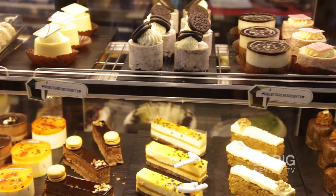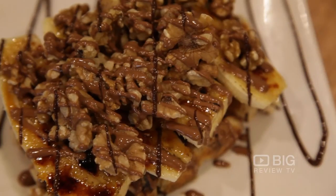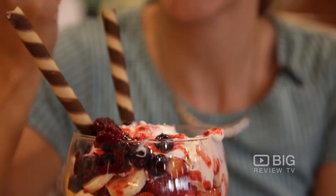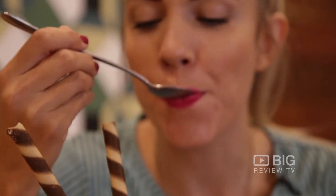You can find absolutely everything your chocoholic heart desires. You've got hot chocolates, chocolate milkshakes, fruity options, and you also have savoury breakfast menus.